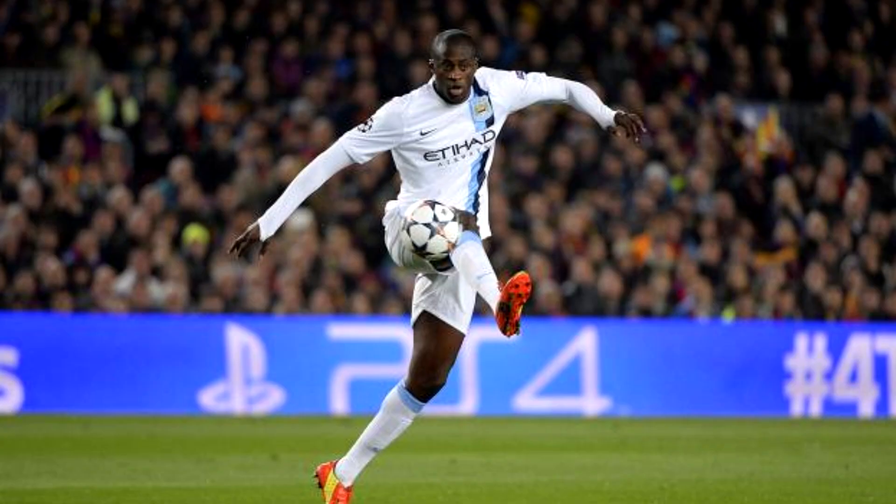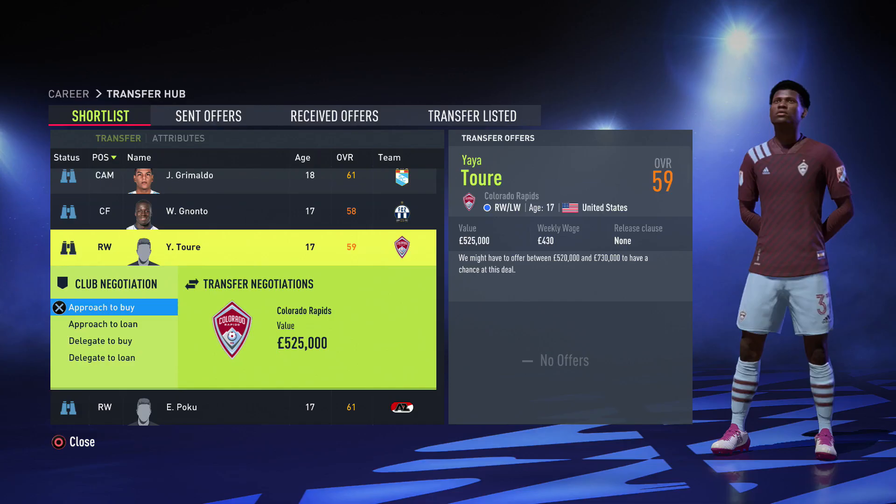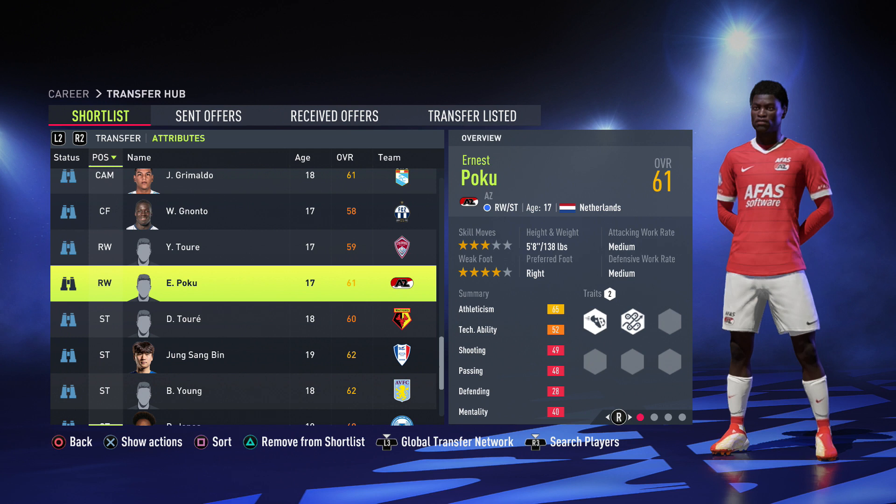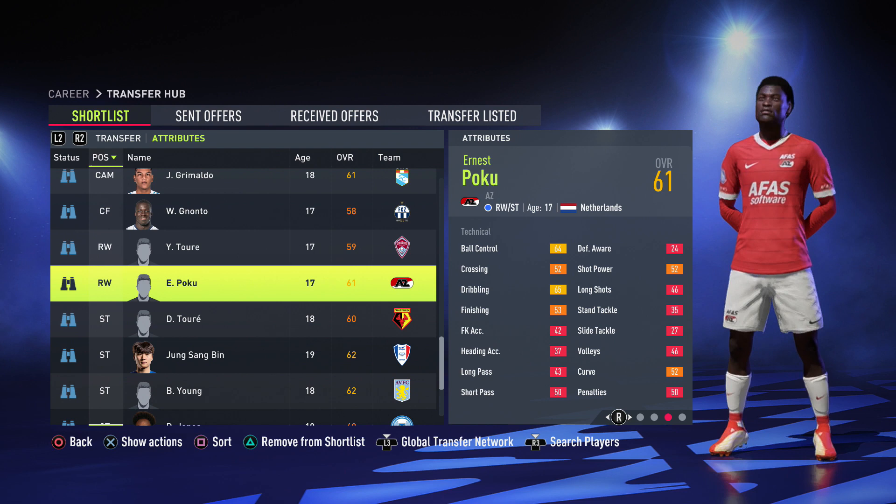Moving on to forwards — the first right winger is Yaya Tore (not the center mid), 430 weekly wages which is nothing, 86 sprint speed and 90 acceleration — definitely get this guy. After that we have Poku, the Dutch right winger, four star weak foot, 90 pace, 91 acceleration, 90 sprint speed — definitely get him because of that pace.